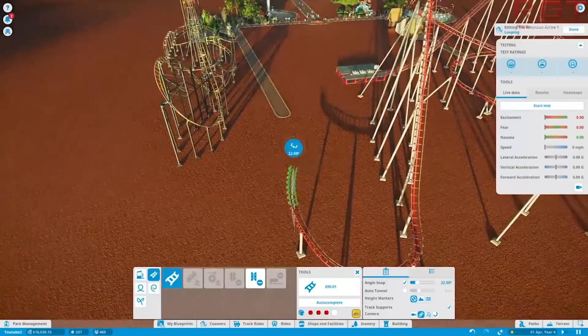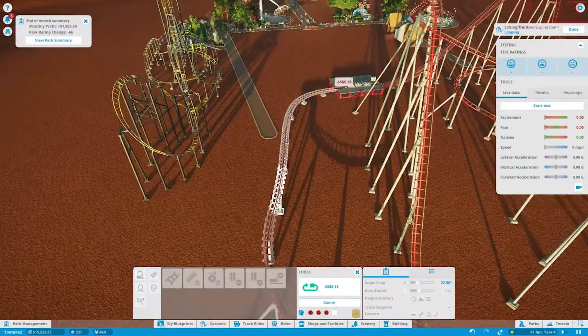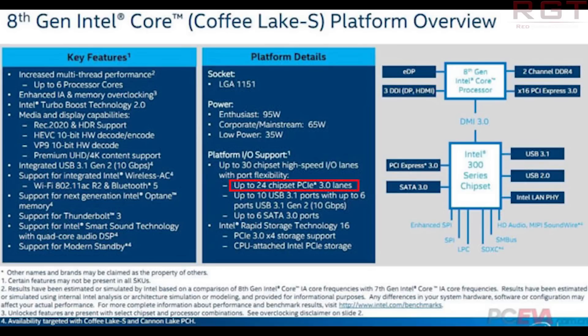Moving on to our second item of the day, which is once again regarding the i7-8700K, which is of course Coffee Lake. Yesterday we discussed a few things regarding Coffee Lake — that being the German pricing for this particular chip and a few others, as well as a Geekbench score for this chip.